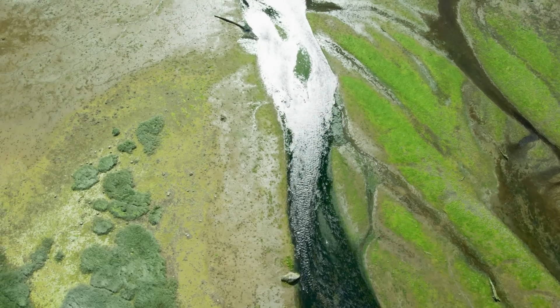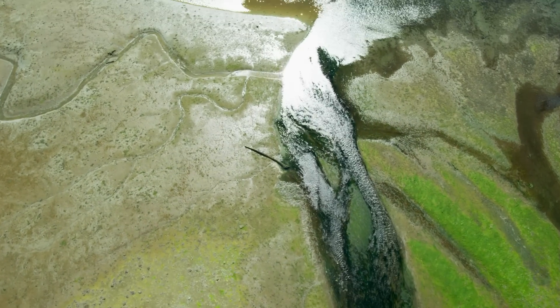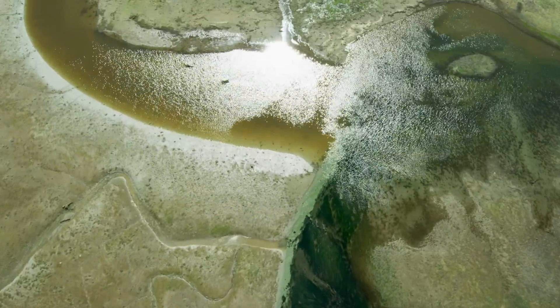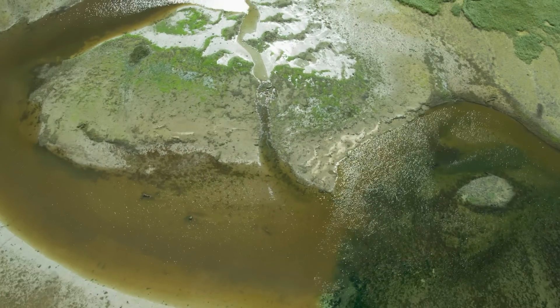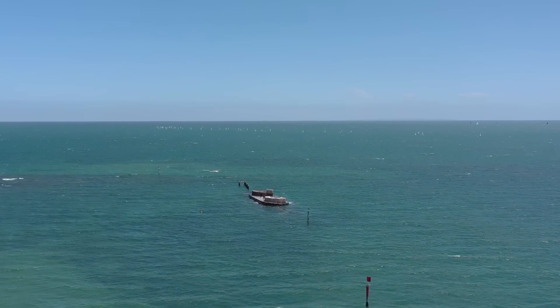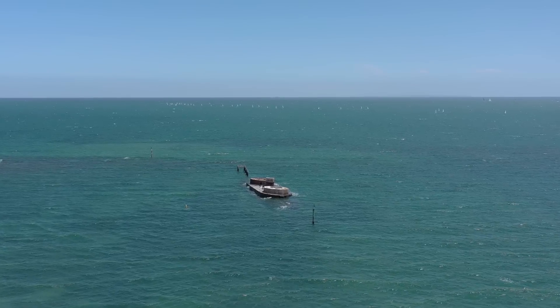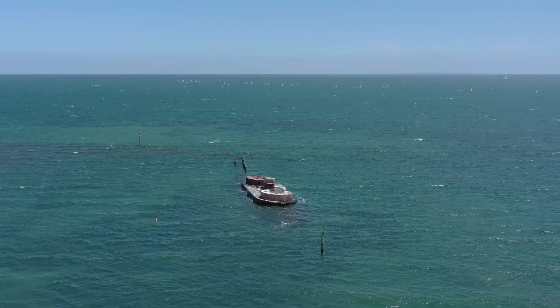Prior to sea level rise, Port Phillip Bay was a dynamic river valley shaped over millennia into one of the most significant river valleys in Australia. Animals, plants, megafauna and some of the earliest human inhabitants lived in this landscape before sea levels slowly crept up and increased. Meltwater from the end of the Ice Age glaciers inundated the river valley first as a series of freshwater wetlands, then as constantly saline or brackish marshes, before gradually becoming the marine bay that it is today.